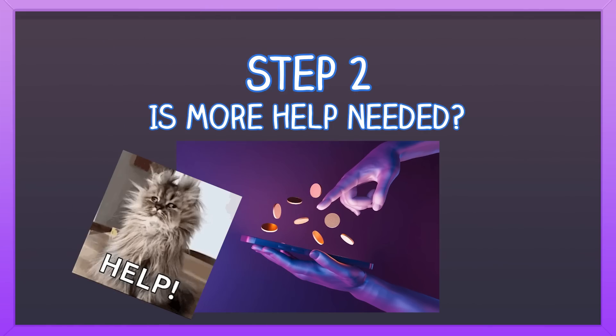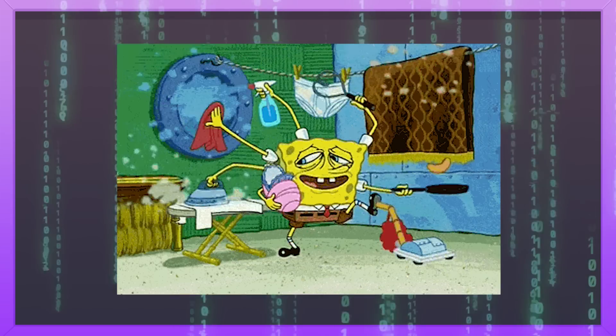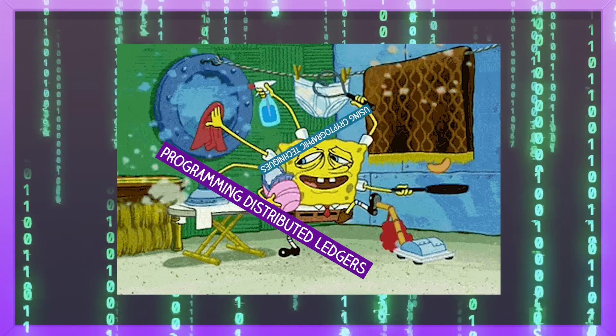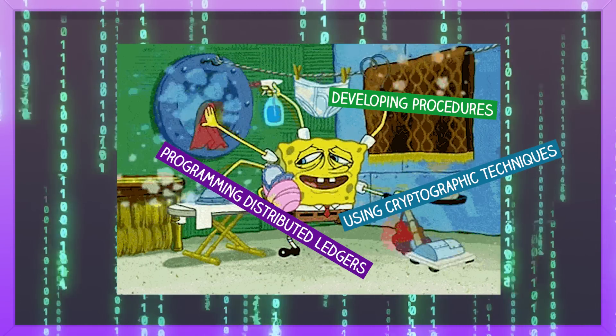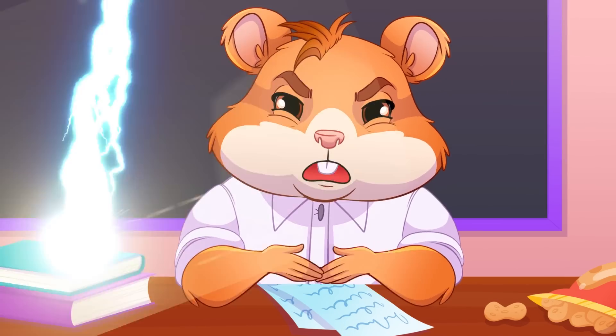Step 2: Is more help needed? To bring this dream to life you'll need some technical skills, like programming distributed ledgers, using cryptographic techniques, developing processes and procedures, applying game theory, and fixing coding mistakes. Sounds interesting or terrifying?